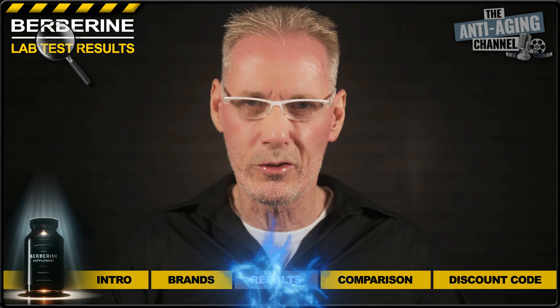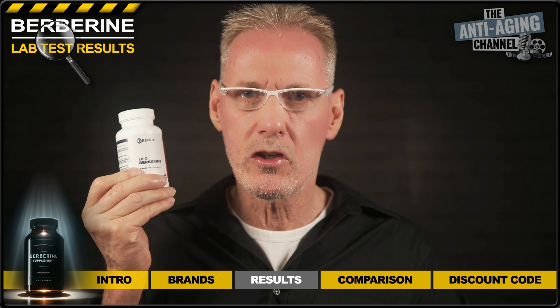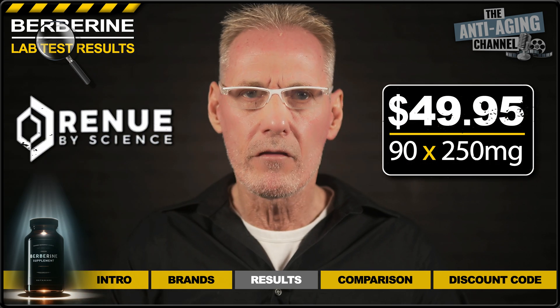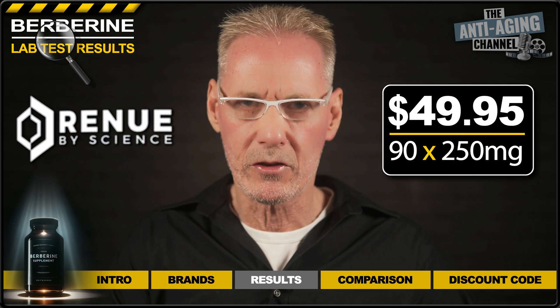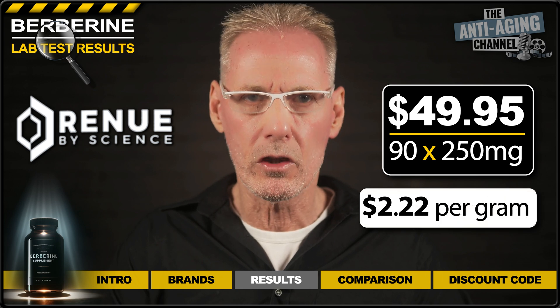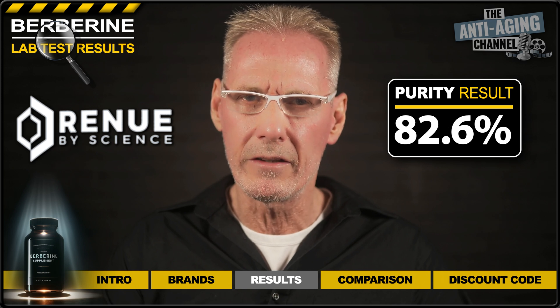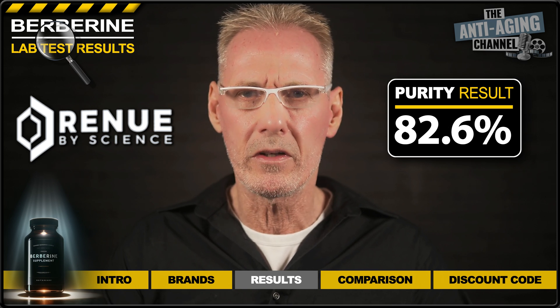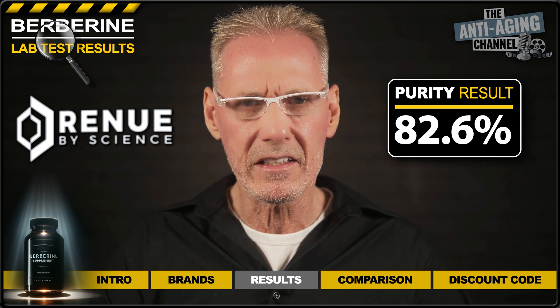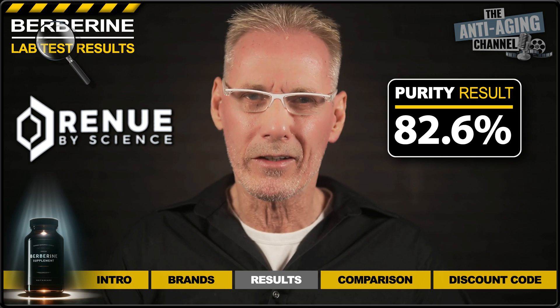So let's get straight to the results. We start with Berberine from Renewed by Science, which cost me $49.95 per 90 250-milligram capsules, giving us a total of 22.5 grams at a cost of $2.22 per gram. As you can see from the results, this product was pretty low in purity, returning a rather miserable 82.6%. I find this unacceptable for a premium product, and as a result, I won't be using the rest of the pack.